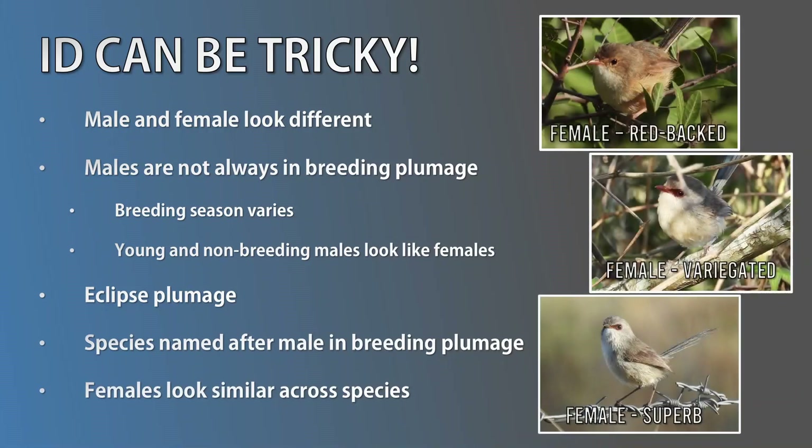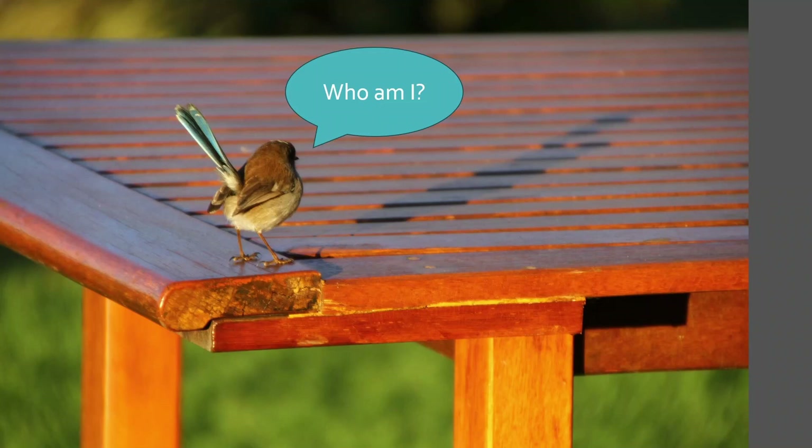And to top it all off, females and non-breeding males not only look similar within their own species, but this also holds true across most species of fairy wren. For example, just say a bird watcher spots what they believe is a female superb. Without knowing the rules, it's hard to tell whether this is actually a female or non-breeding male of a red-backed, purple-backed, splendid or other fairy wren species. So what all this means is that we won't always have the male in breeding plumage to perform an ID, which makes things a bit tricky. Don't worry — although it's tricky, it's worth it to learn this skill. I'll be covering the description of female and not-so-obvious breeding plumage forms towards the end of this video so we can see them all side by side.